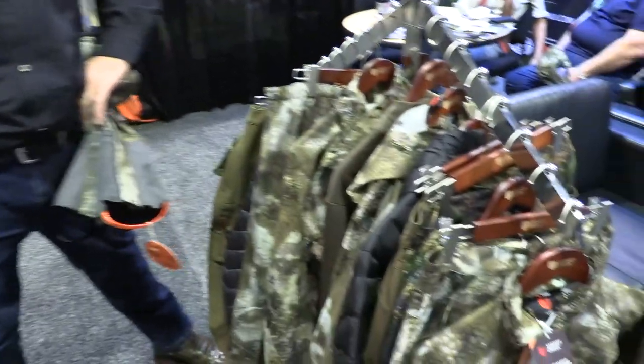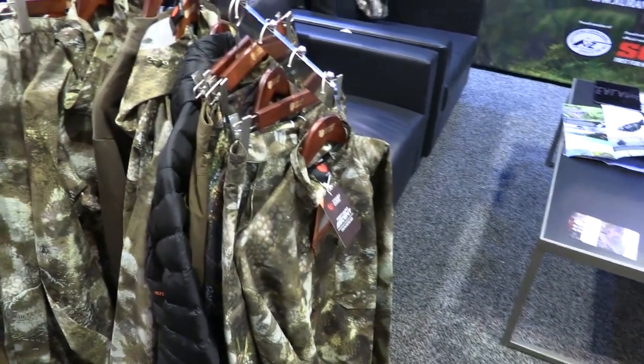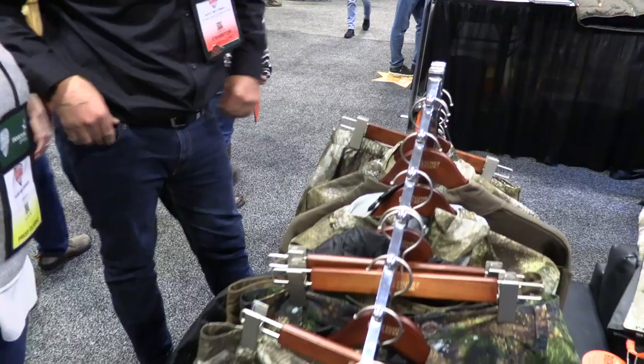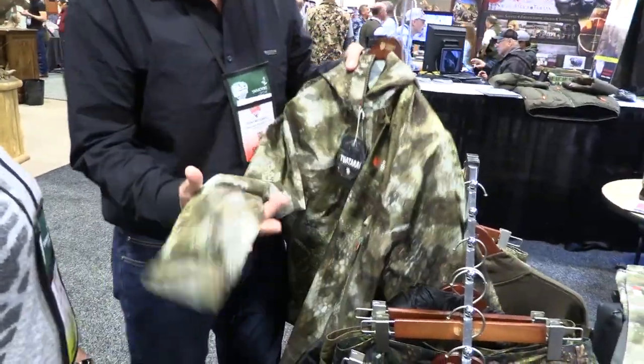Yeah, so I thought I'd bring some new stuff over just for people to have a look at and get a little bit of a touch and feel of Stony Creek. We've really concentrated on two things this year — weight and stretch. Weight's everything when you're carrying everything out, and stretch because obviously you're lifting and stretching and you just want comfort. So everything now from our rainwear is super, super lightweight.